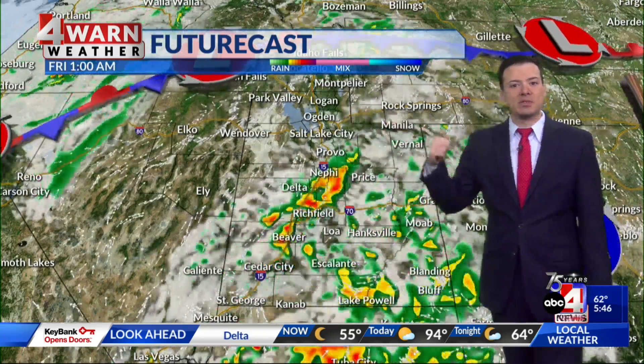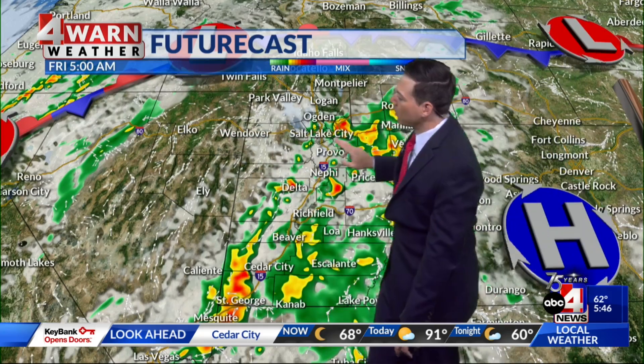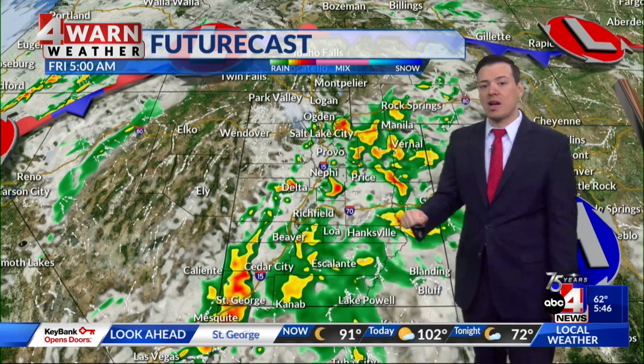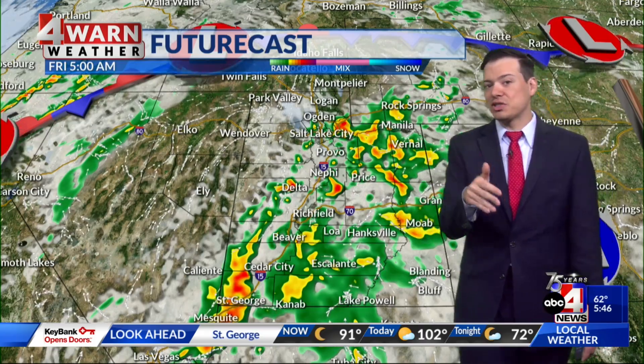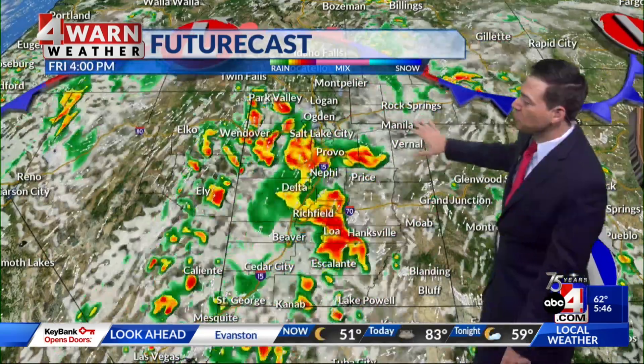Notice what happens as we go into tonight — a chance of wet weather even increases in northern Utah. And by 5 o'clock tomorrow morning, we could see showers and thunderstorms even along the Wasatch Front, which means it could be a little bit of a soggy start to our Friday morning. And then tomorrow afternoon, with deep monsoon moisture in place, scattered showers and thunderstorms are possible statewide.